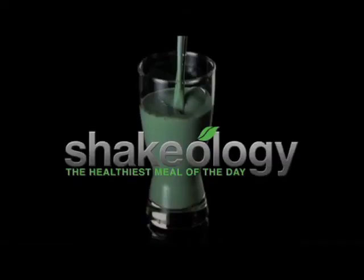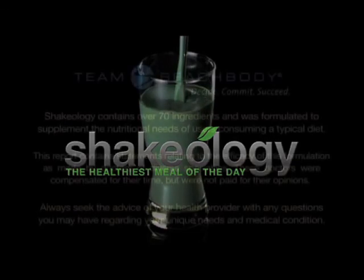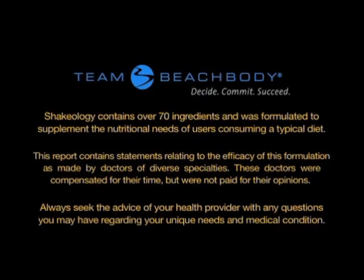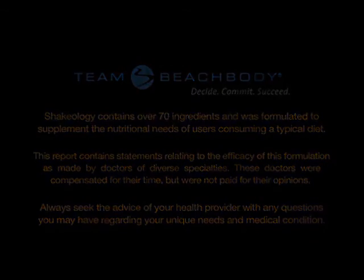So the more phytonutrients you can get from a drink like Shakeology, you can fight these oxidative chemicals that can hurt you.